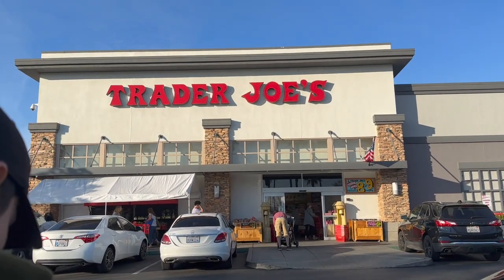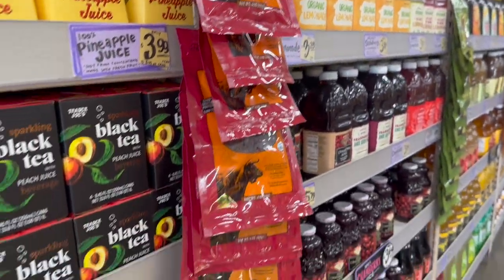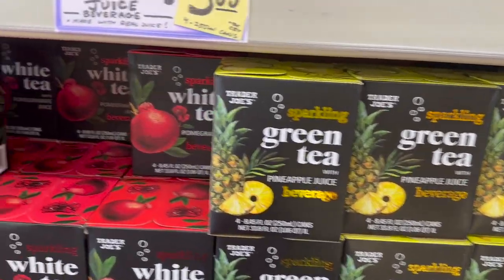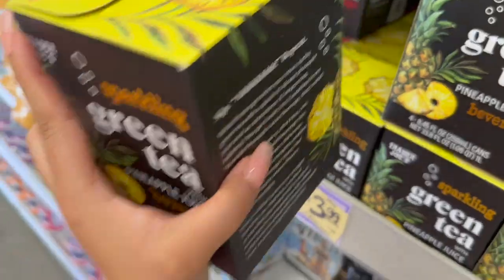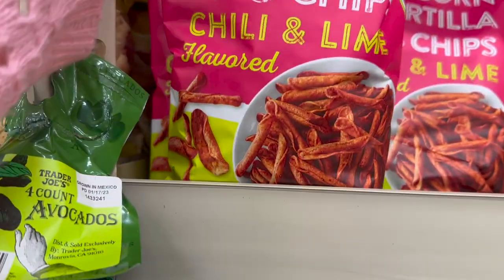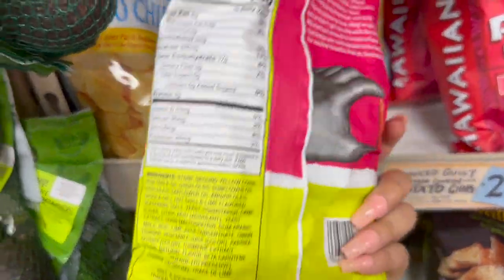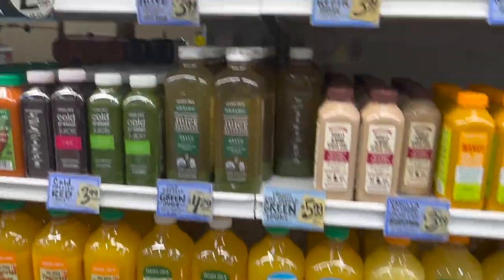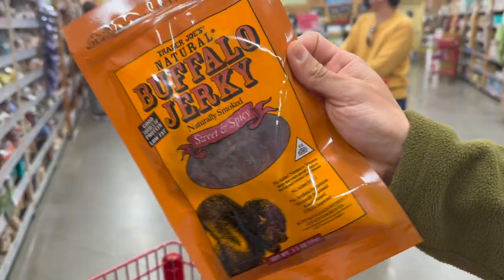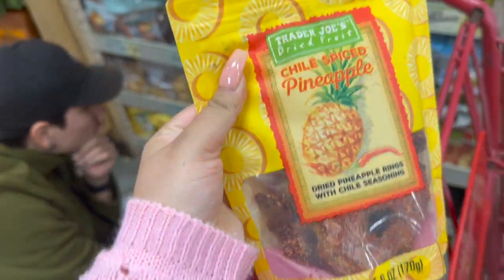Now Trader Joe's — I was so excited! I went a little crazy, and I'm including an entire Marshall's and Trader Joe's haul in this vlog. It was so packed in there we could barely move between the aisles, and recording was tricky because I didn't want people to think I was filming them.